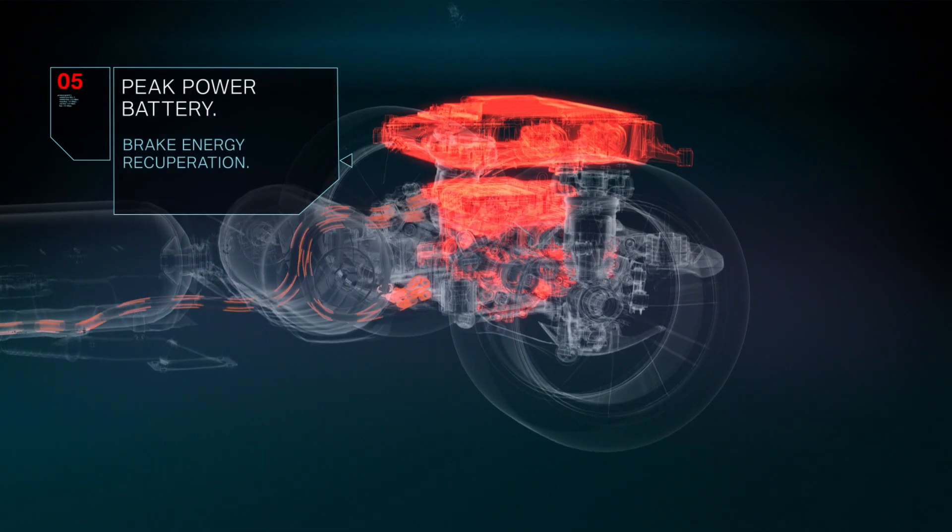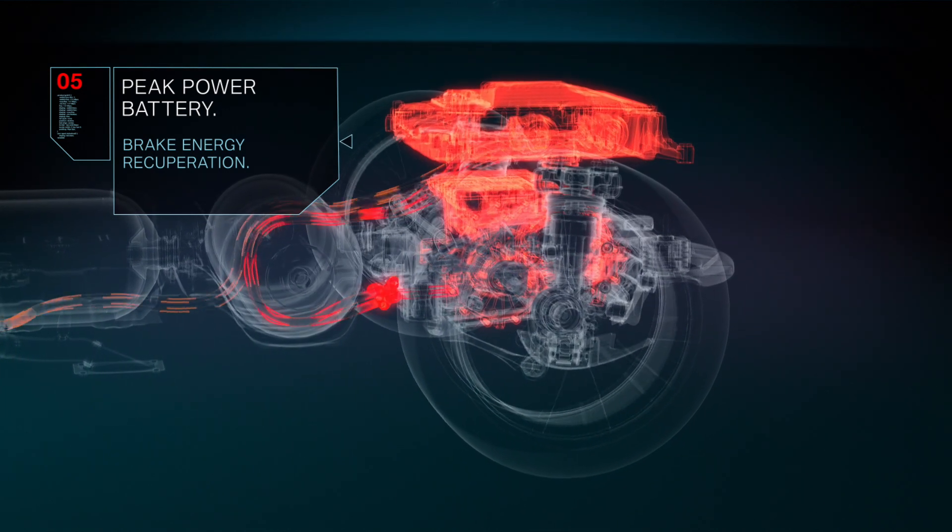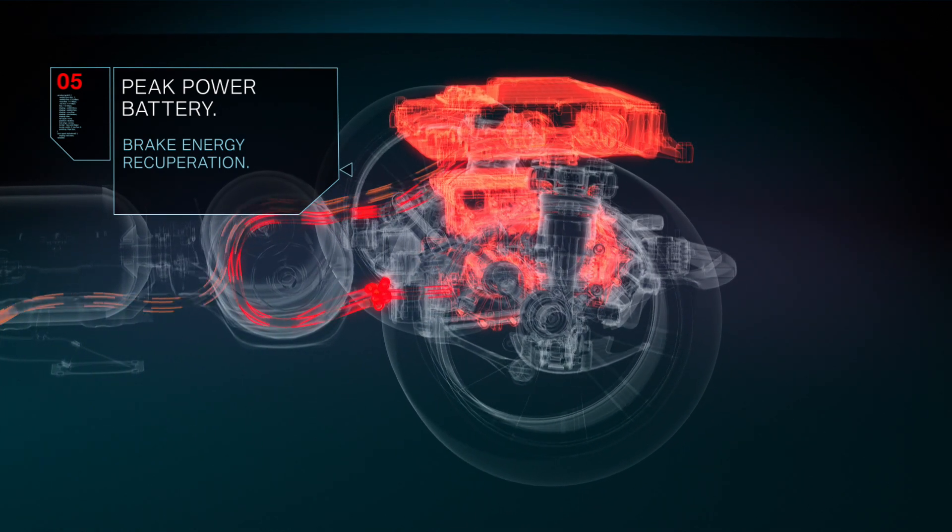The peak power battery is charged both directly from the fuel cell system and via brake energy recuperation.